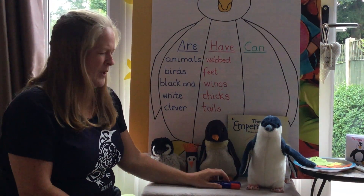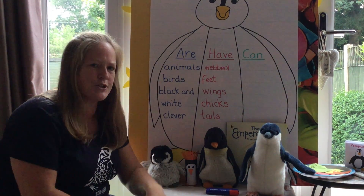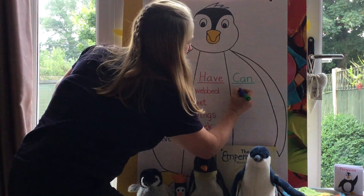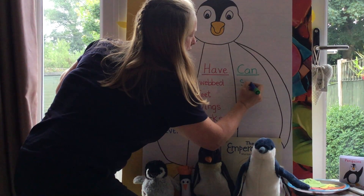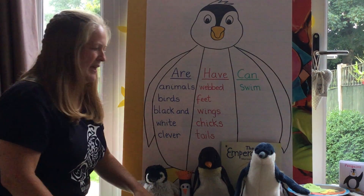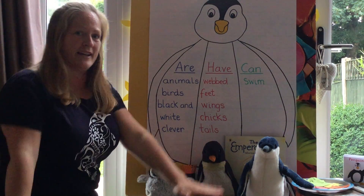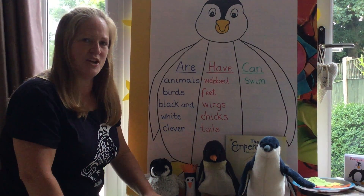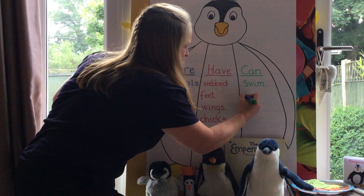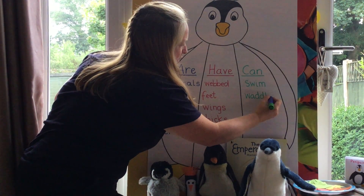What can penguins do? We know that they can't fly, so what do they do instead? That's right, they can swim — I heard someone say that. Penguins can swim. Now what do they do when they're on land? That was in one of our songs this week, wasn't it — yes, that's right, they waddle! Just like Waddle — that's his name, I think that's why he's called Waddle. Penguins can waddle.